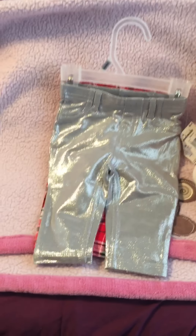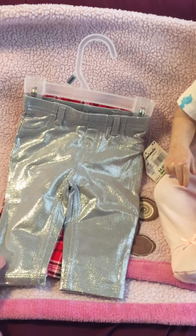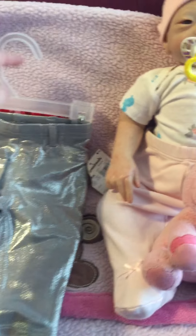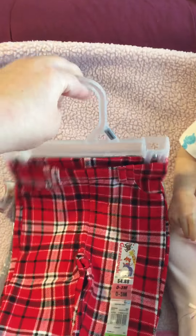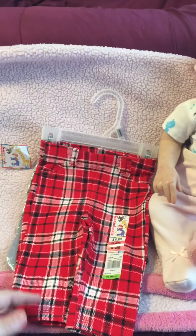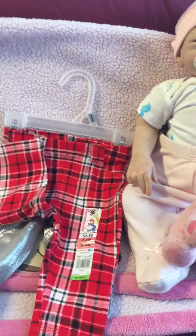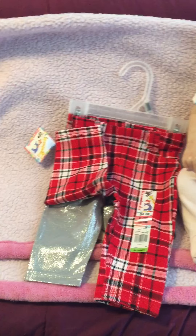So first I ordered these really cute as a two pack. They're little silver stretch pants and then they also come with the little red ones. I'm probably going to put these up for Christmas but the silver ones I was like all through summer and spring she'll be able to wear those.